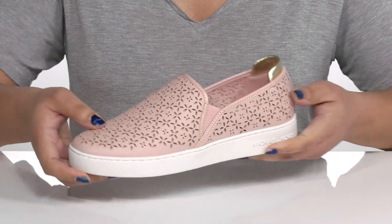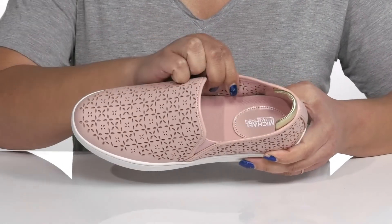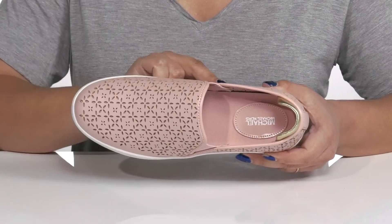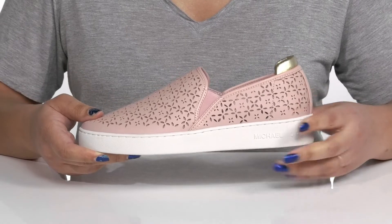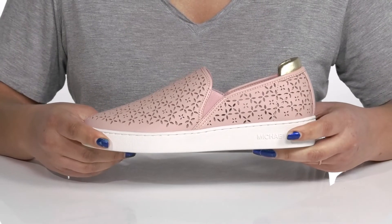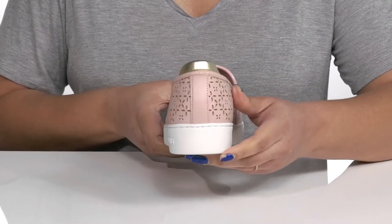Inside there is a synthetic lining with a cushioned footbed to keep you comfortable all day. The midsole adds contrast and has a sturdy and durable build.